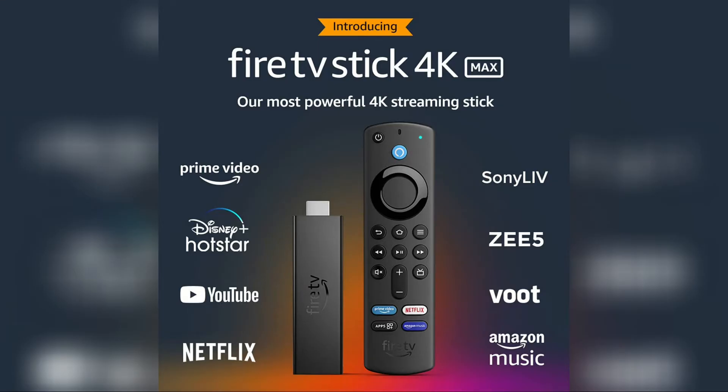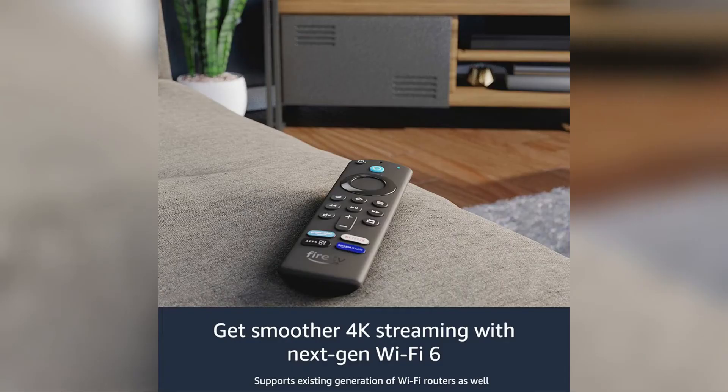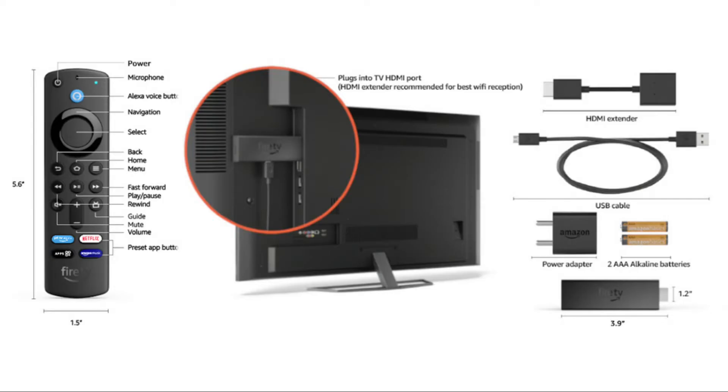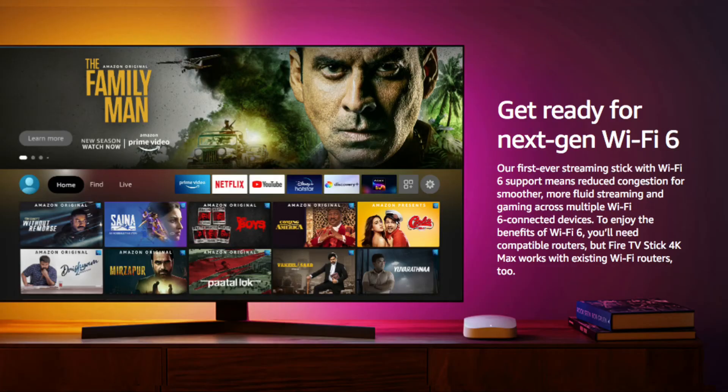It has a weight of 48.4 grams, which is lighter than the Fire TV Stick 4K, which weighs 53.6 grams. It has a MediaTek MT7921LS chipset for WiFi 6 connectivity, which will provide smoother streaming without any lag, although you need a compatible router to access WiFi 6 support.